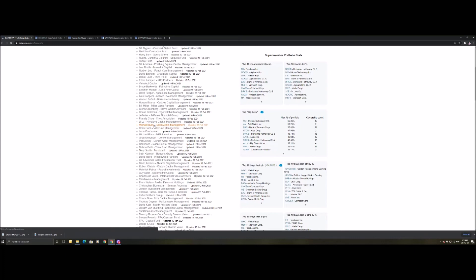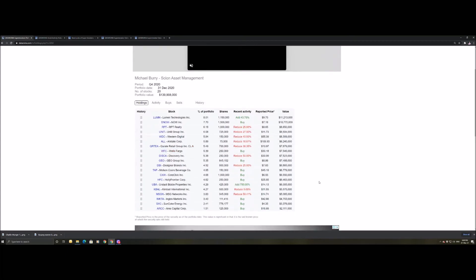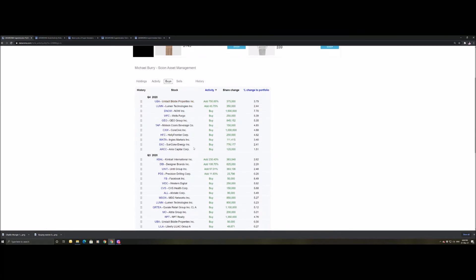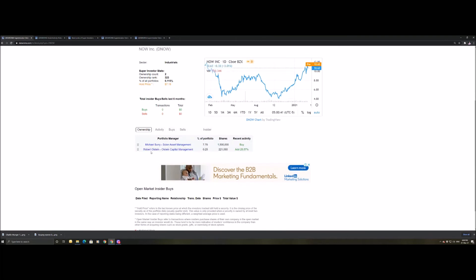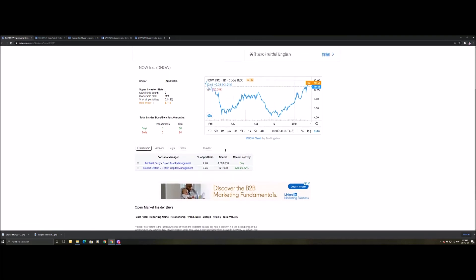If you want to invest like a specific person — say, Michael Burry — you go to his profile, check his holdings, then go to his buyers. You can see what he was buying in the first quarter of this year. He's bet big on one company, adding 750%. He's pumping the most money into D-Now, which I believe is Distribution Now, and CXW. Robert Alstein is also buying into D-Now — some real good insights on this website.